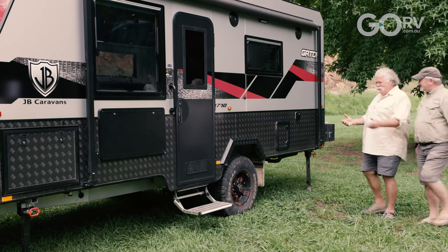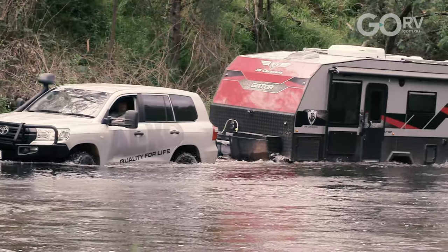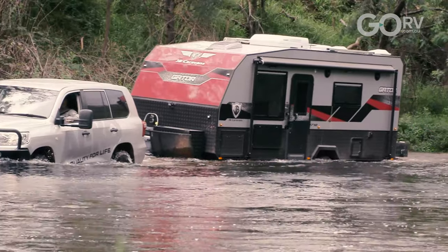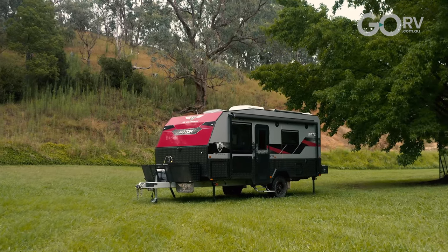Hey Macca, we really put this thing through its paces. This is a really surprising caravan with all-terrain characteristics, river crossings, and a very tough gator-like exterior as well. It's a beauty, isn't it? And it's got some wonderful creature comforts inside as well. Let's have a really good look over it.